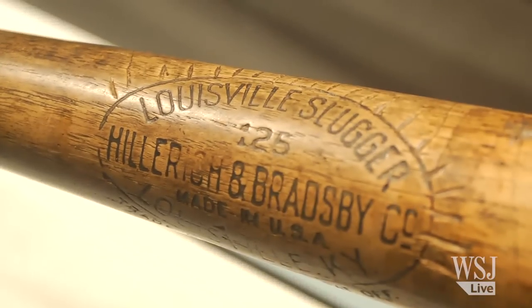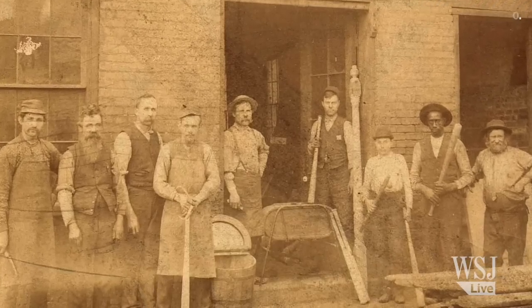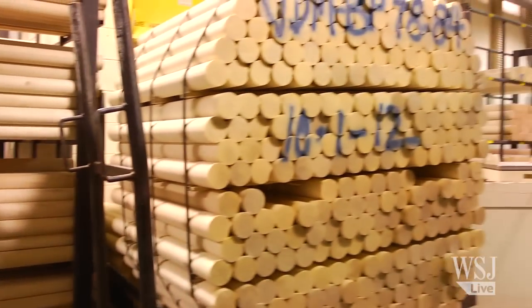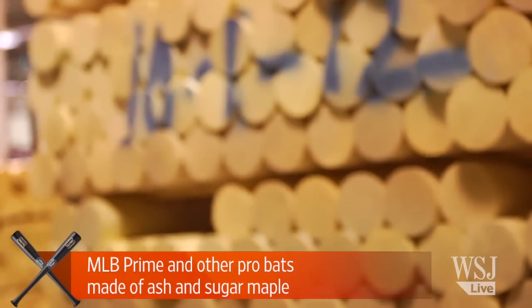Now you guys have been making bats for 128 years, since 1884. And so what could there possibly be new? I mean, it's just wood, right? In a general sense you're right. The two species that we make pretty much every professional baseball bat with are ash and sugar maple, or hard maple.